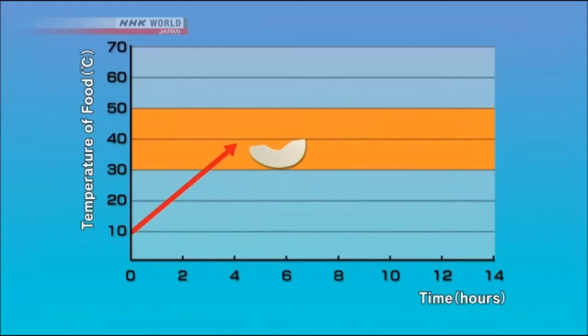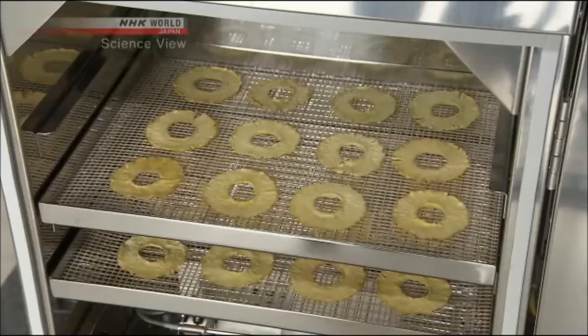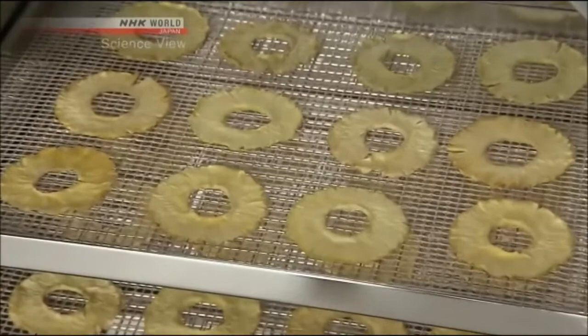With a conventional dehydrator, the food reached that temperature at an early stage of drying, when the enzymes are most active — this led to discoloration. To stop the enzymatic activity, the temperature of the food had to be kept under 30 degrees at the early drying stage. The Takumi started off not only changing the standard air temperature but also controlling the temperature of the food itself.